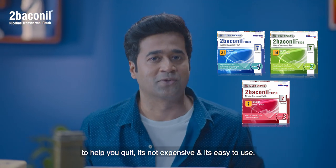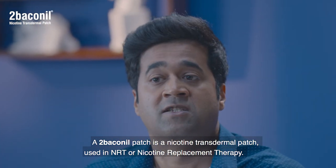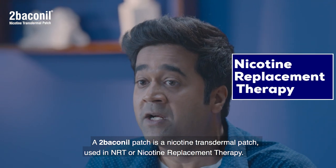A Tobacco Nil patch is a nicotine transdermal patch used in nicotine replacement therapy, or NRT.